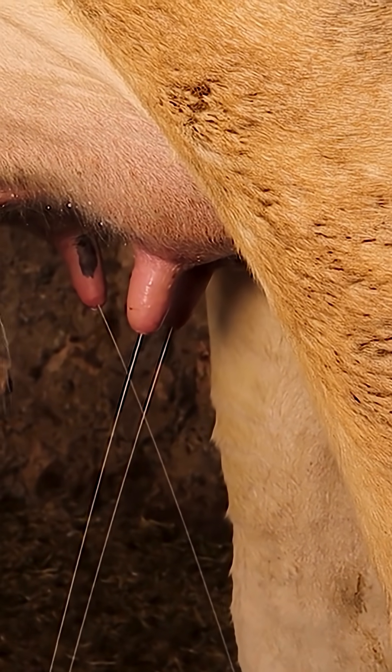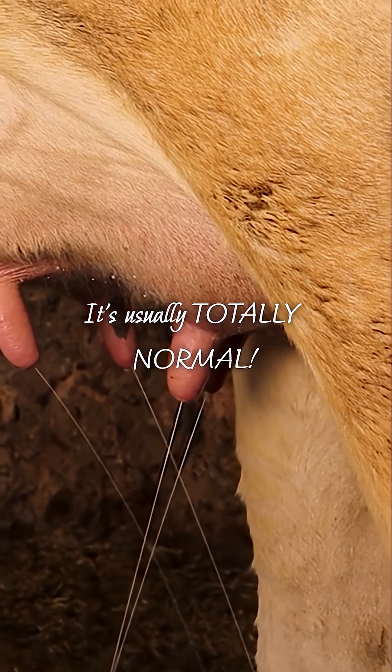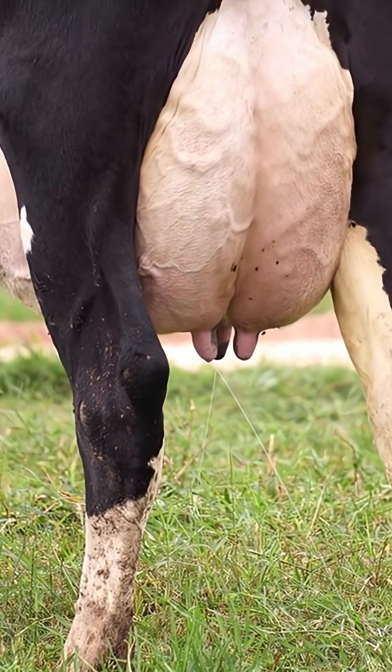If you see a cow leaking milk, what does it really mean? Most of the time, it's no big deal. Think of her udder like a water balloon — when it's full, a little can leak out.